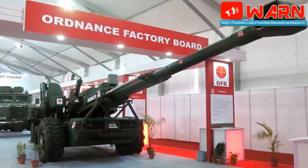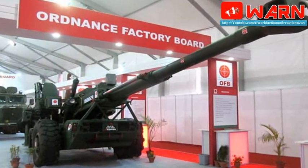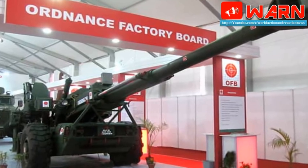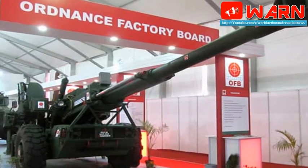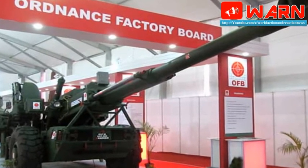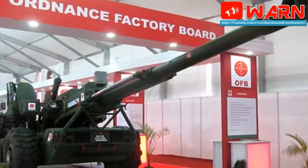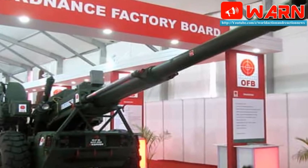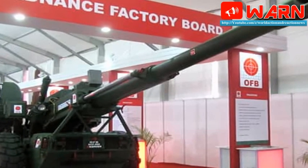The gun has been developed by the Ordnance Factory Board (OFB), Kolkata, after going through design documents running into over 12,000 pages. These documents were given to India as part of the first phase of transfer of technology (TOT) under the Bofors gun deal inked in the late 1980s, he added.